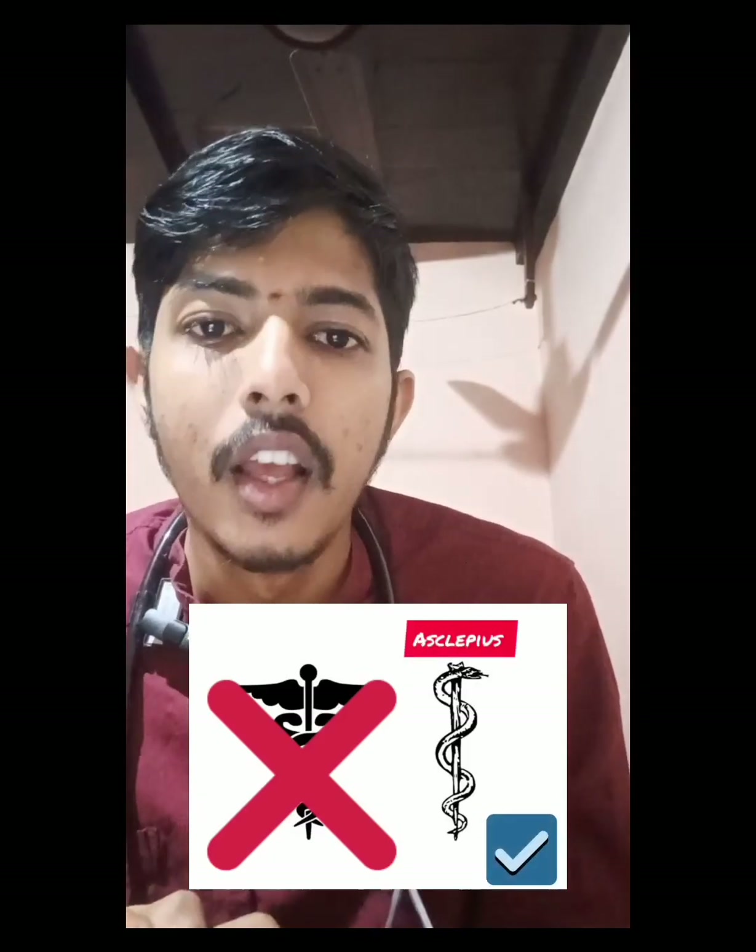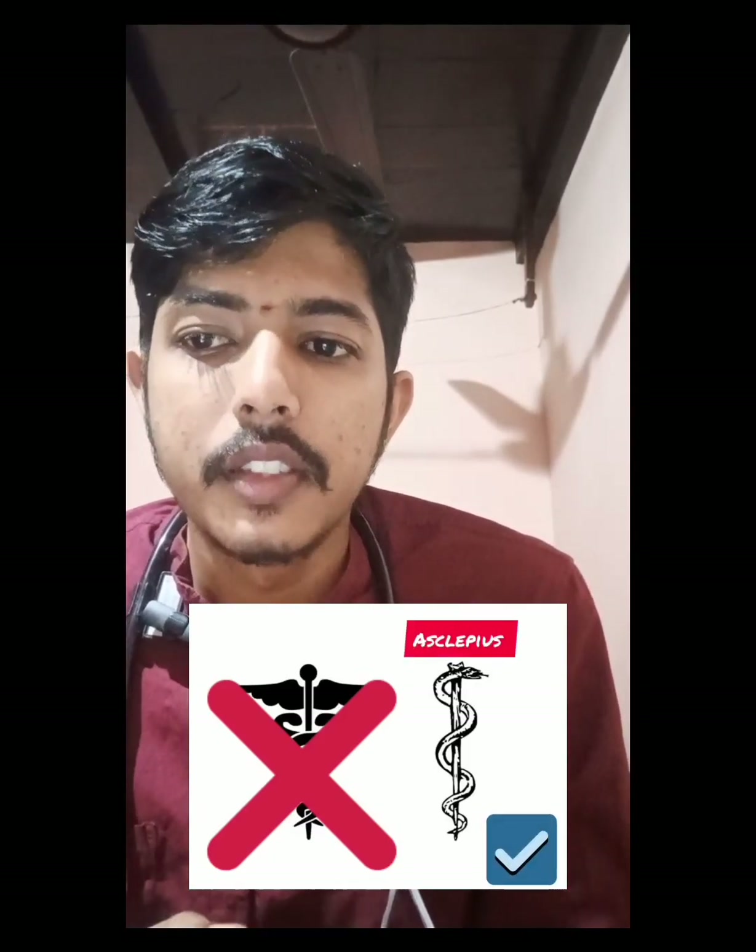Only six percent of doctors were aware of the rod of Asclepius, which is the true symbol of healing. Of the medical colleges surveyed across India — around ten colleges — six had emblems or logos based on a variation of the caduceus, meaning even medical institutions were using the wrong symbol.